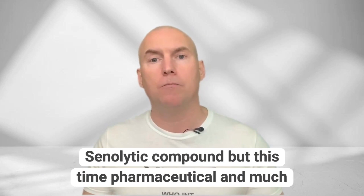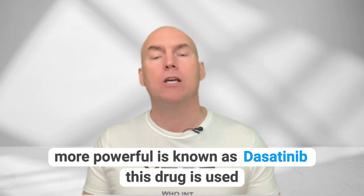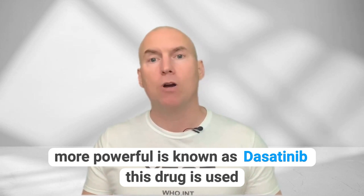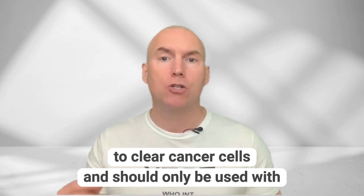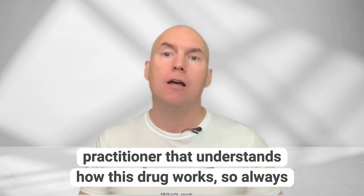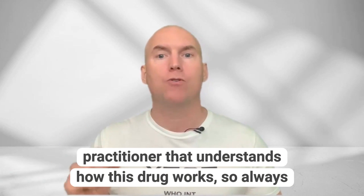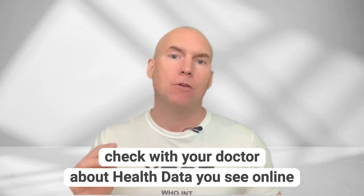Another senolytic compound, but this time pharmaceutical and much more powerful, is known as dasatinib. This drug is used to clear cancer cells and should only be used with extreme caution and under the watchful eye of a professional medical practitioner that understands how this drug works. So always chat with your doctor about health data you see online.